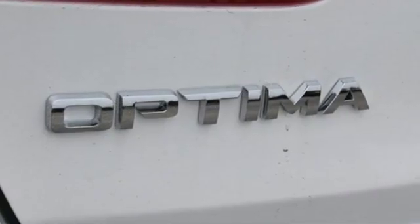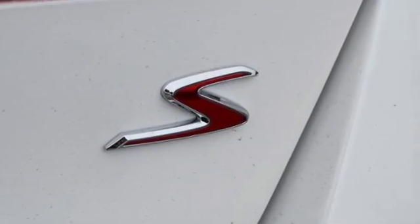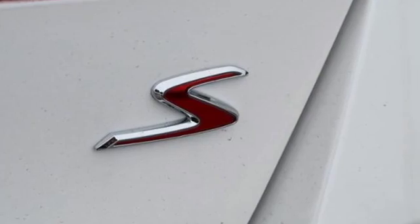Automatic transmission, hands-free liftgate, gas pressurized shocks, and inline four-cylinder engine. Reliability, quality, Kia.